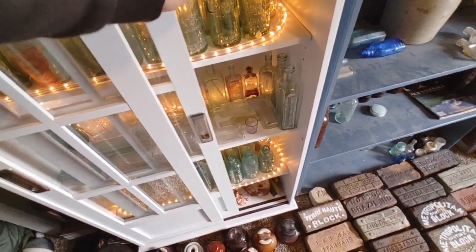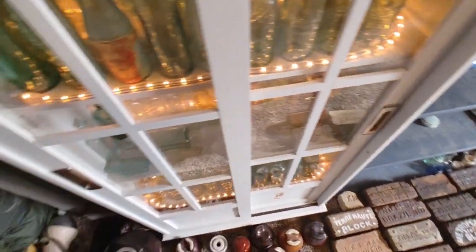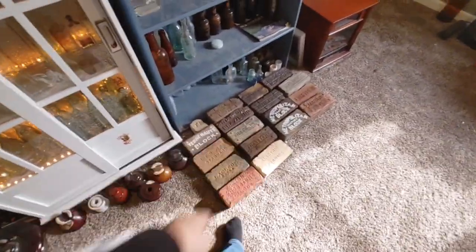I do need to get another one of these display cases as I'm running out of room. Thankfully my birthday and Christmas are coming up, so that'll be great. Got some bricks down here.